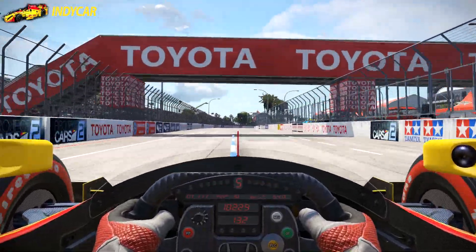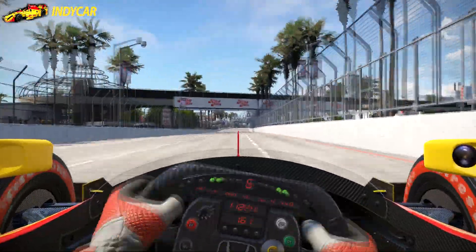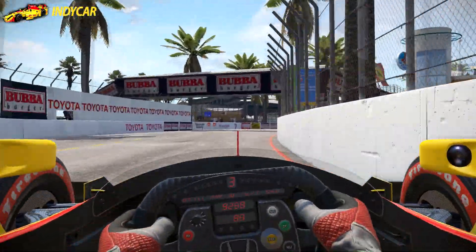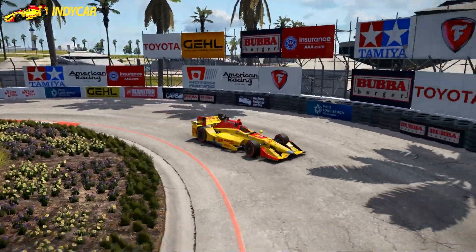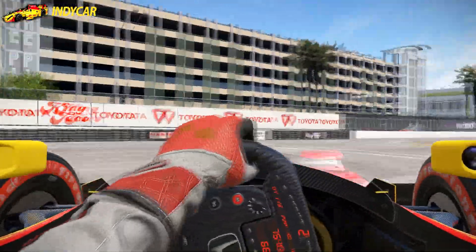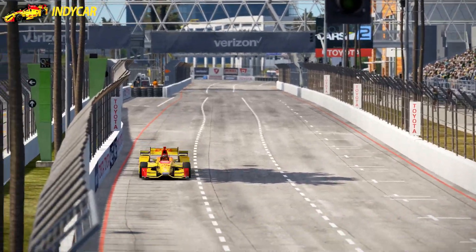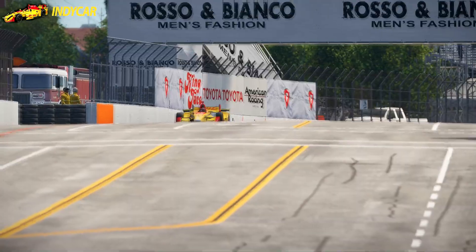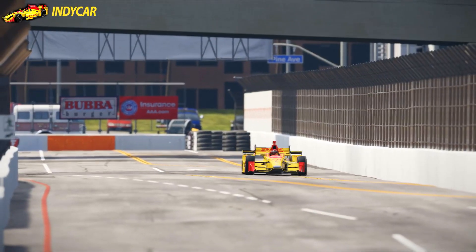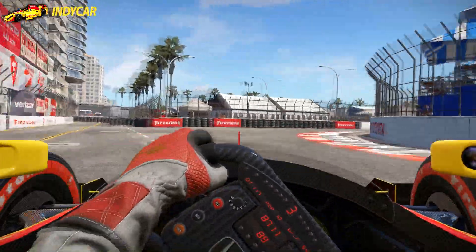First out we have the IndyCar, which is the DW12 — a 2016 spec IndyCar — which is a lot newer than the 2011 F1 car we have in Project Cars 2. But they really are a lot alike: about the same size, producing almost the same amount of horsepower. But only one of the cars is a blast to drive around Long Beach, and it's the IndyCar. It just feels really good around here. The way the car sticks to the road, you can really feel the downforce coming through the wheel. It's very easy to handle — a lot easier than the Formula A.